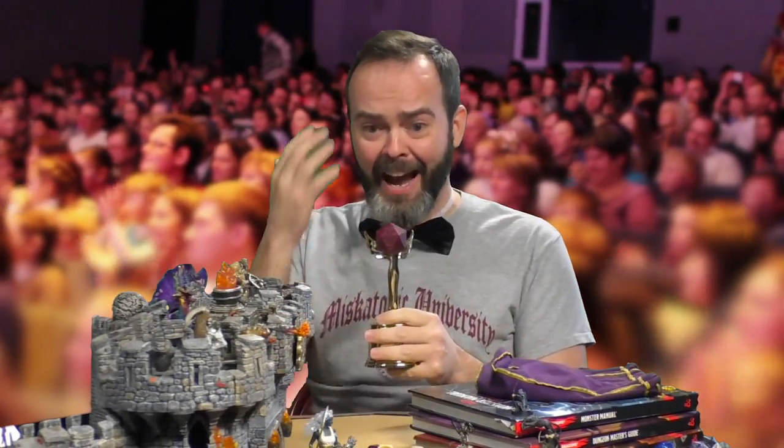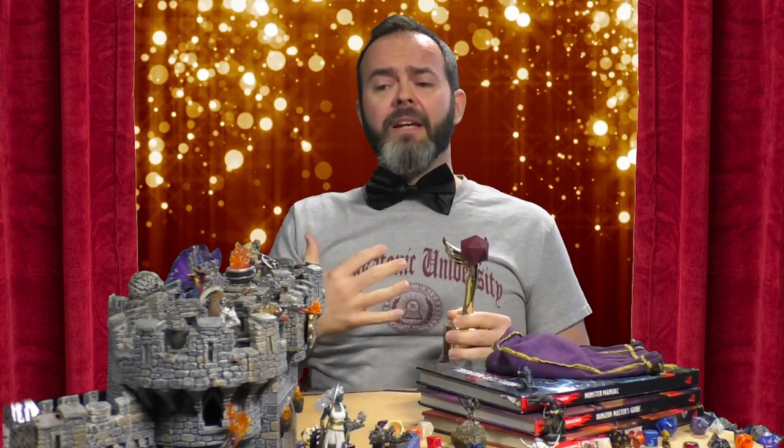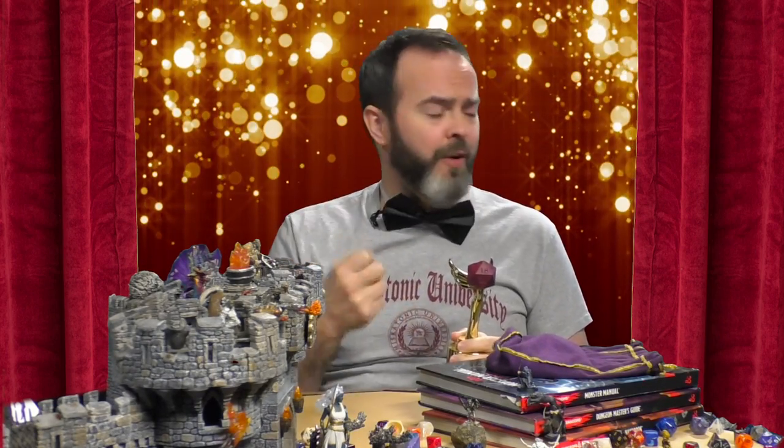Oh my god, I can't even believe this is real. I don't believe that it's possible — we tell our viewers that actually it's not. Joe, Vin, Debs, of course Matt — you gave me permission to be myself, to do funny voices and not give a damn. Thank you so much.